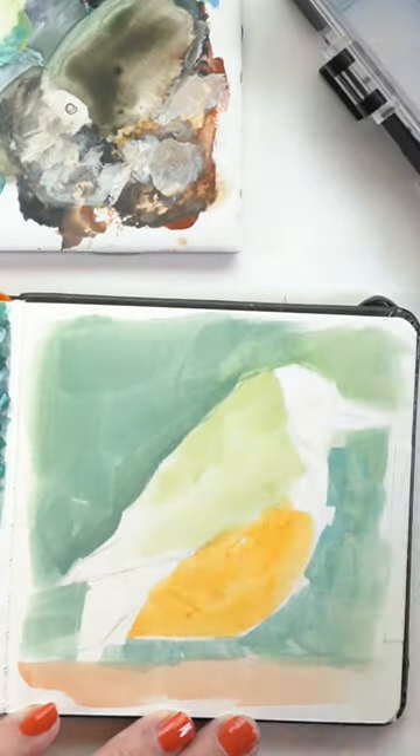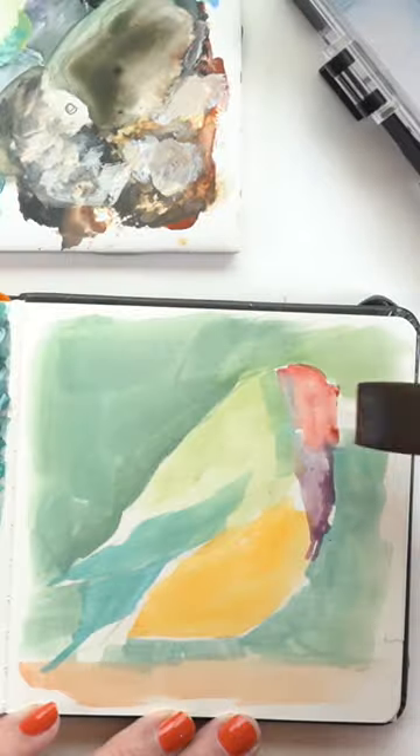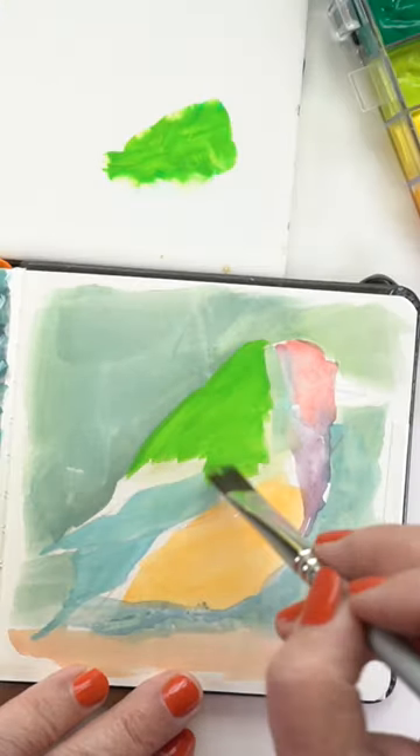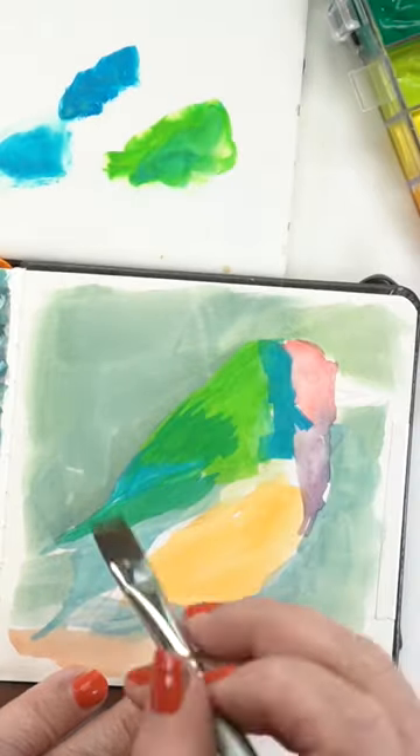For the first pass, I used up color left over on my mixing tile from a previous gouache painting. After cleaning the palette, I used Holbein Gouache — an 18-color set full of beautiful colors that you'll see in tomorrow's long-form video.